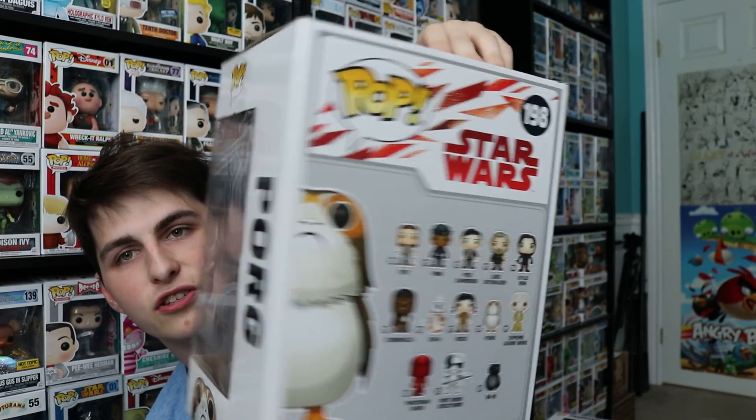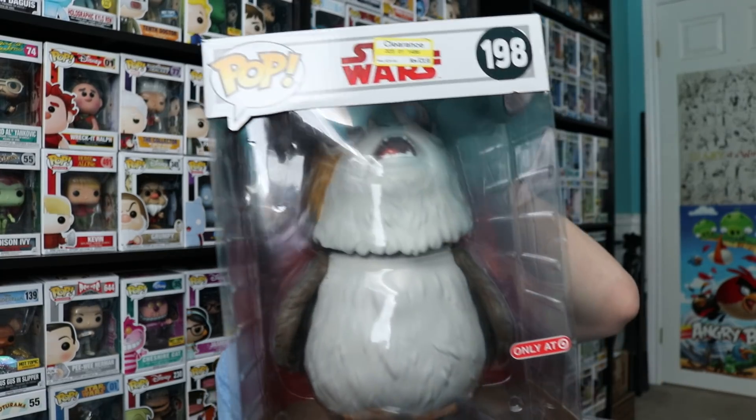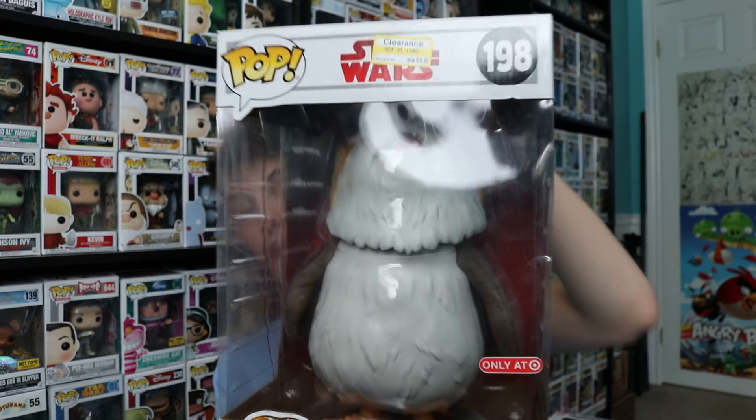This is the only Target-exclusive 10-inch Porg. If you guys want this one, you just have to do those simple steps. It's really just two things, because you guys should be subscribed anyway. Subscribe, like this video, and comment down below what your favorite Star Wars movie is as well as your birthday. It's simple and effective. It's a really cool pop and I know a lot of you guys wanted this one when I mentioned the giveaway idea a long time ago.